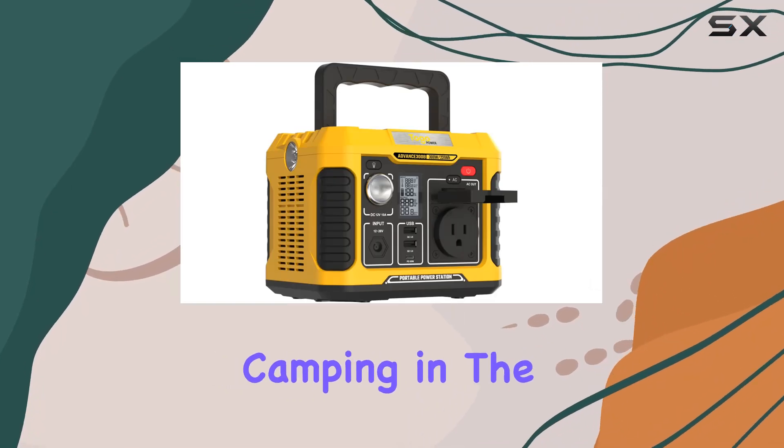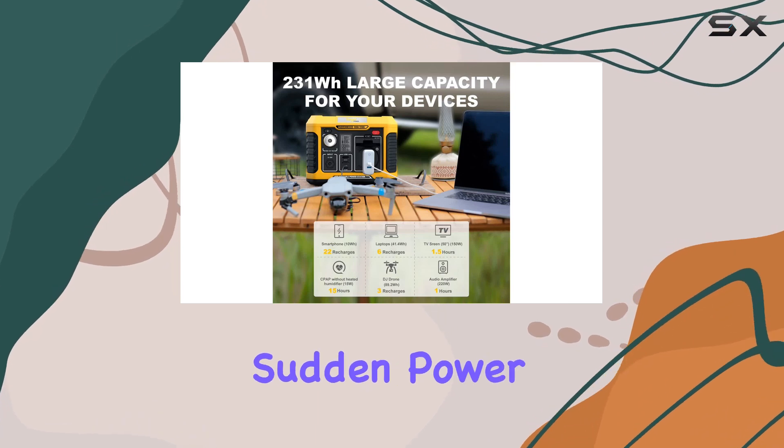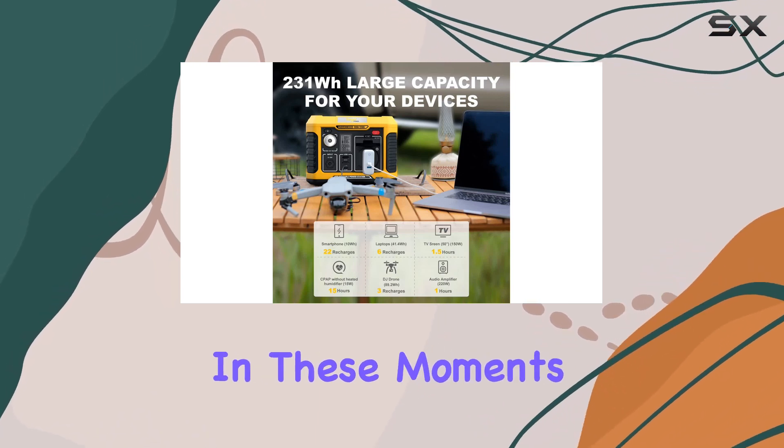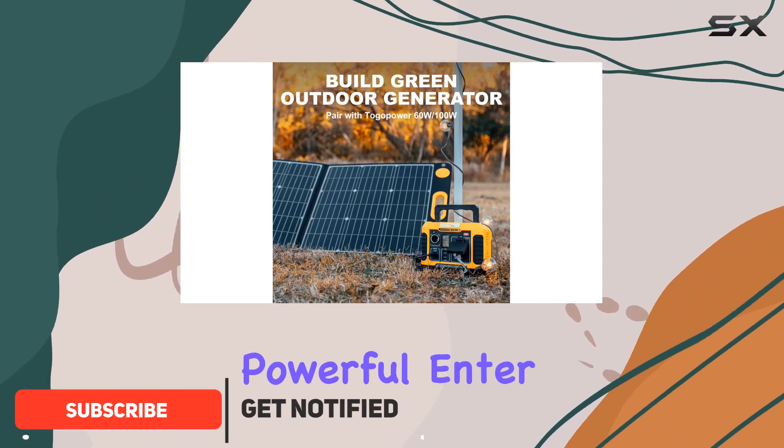Imagine a scenario where you're camping in the wilderness, capturing breathtaking drone footage, or facing a sudden power outage at home. In these moments, what you need is a reliable power source that is both portable and powerful.